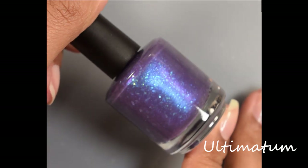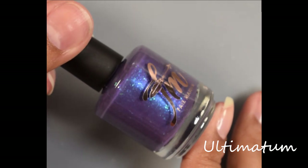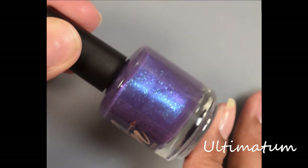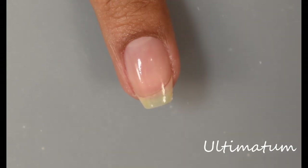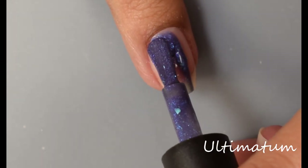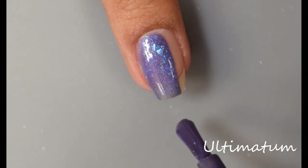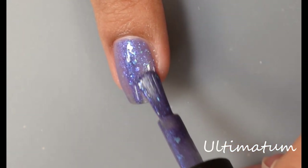Next we have Ultimatum. This is a trithermal polish that shifts from a light orchid in the warmest state to a blurple in the cold state and a dark smoky plum in the coldest state, packed with blue-to-green shifting iridescent flakes and a soft violet shimmer. This one feels kind of jelly-like on application, though I would mostly classify it in a crelly category.